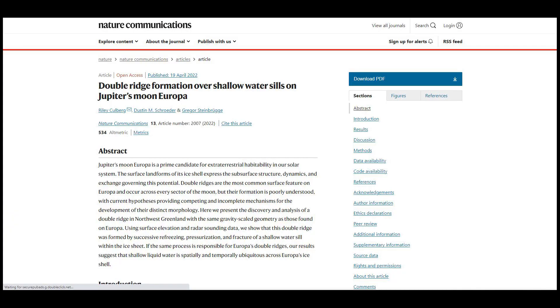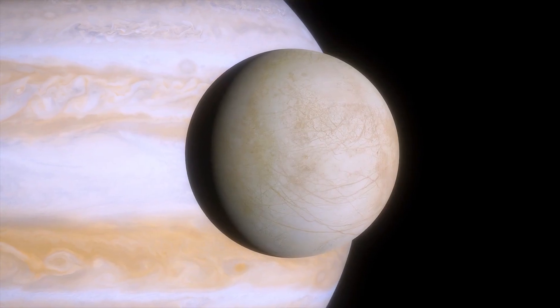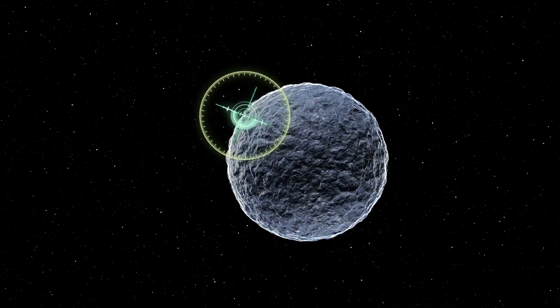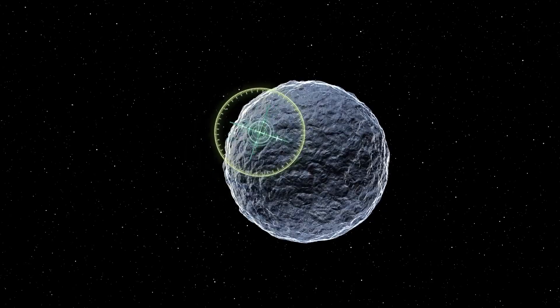Published in the journal Nature Communications, scientists analyzed specific oddities on Jupiter's moon Europa. These are the unique pairs of ridges that straddle channels of ice on Europa's frozen surface. But why do we even search for water outside Earth?